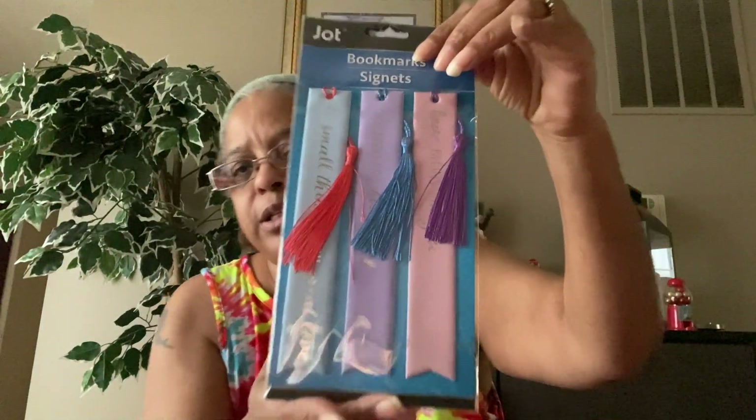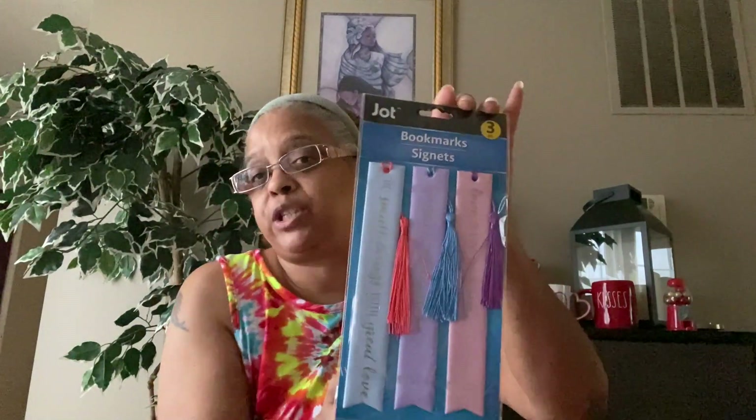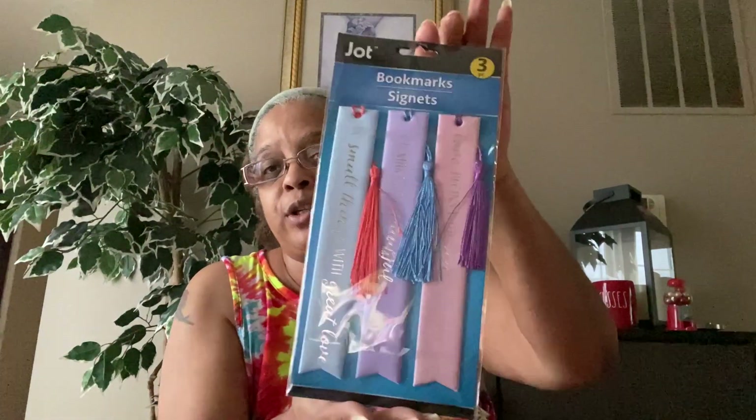There's one other item — the Jot Bookmarks. You get three pieces in one package. One says 'Do Small Things with Great Love,' another says 'You Make Life Beautiful,' and another says 'Love Begins with You.' You can put these in a gift package for Valentine's Day, keep them for yourself, or give them in a regular gift. I thought they were really cute — Jot does come out with some really nice things.